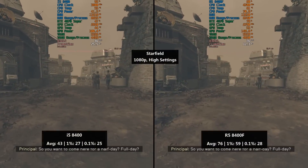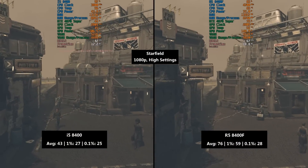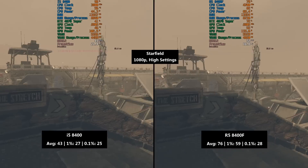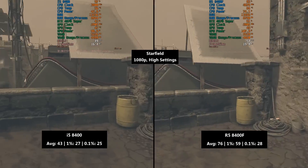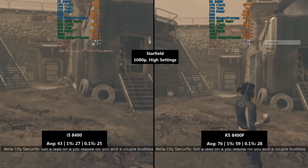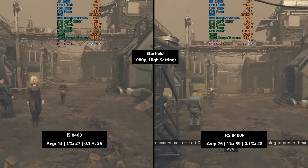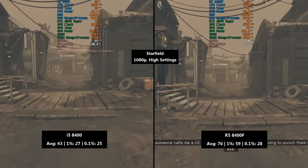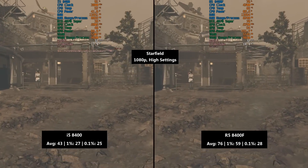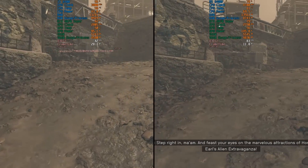Starfield was a bit of a disaster on the i5 — 43 fps. It's clear the CPU is the primary limitation. The 1% low was 27 and the 0.1% low was 25, so it wasn't inconsistent, it was just consistently bad. With the Ryzen 5 we saw 76 fps, but the 1% low was 59 and the 0.1% low was 28 — not actually too different from the i5 in terms of that 0.1% figure. We saw frame time issues with both processors, issues that were noticeable and did put me off when playing Starfield.